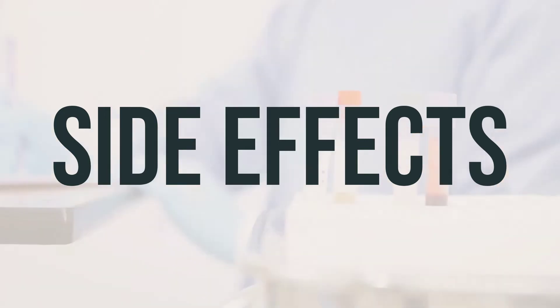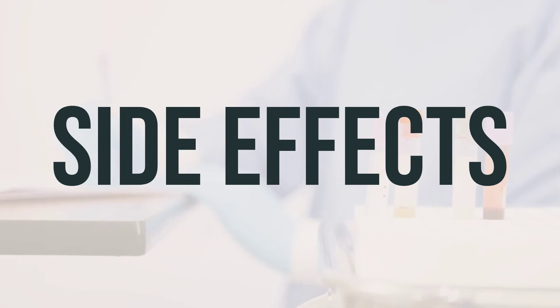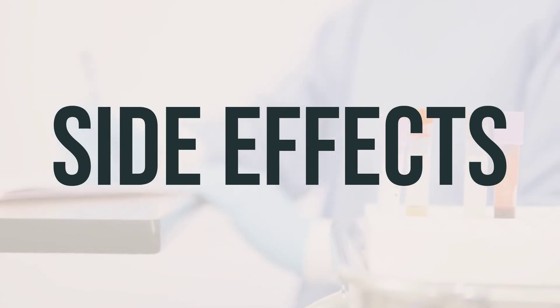As for the best time to take Mucinex, it is typically recommended to take it with a full glass of water and plenty of fluids to help loosen mucus. Be sure to follow the recommended daily dosage and consult your doctor or pharmacist with any concerns.